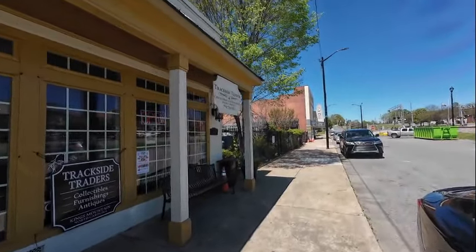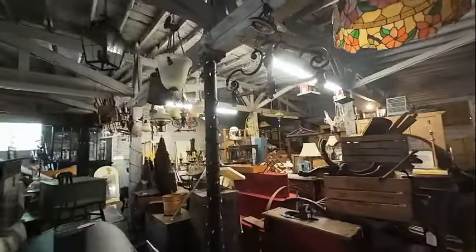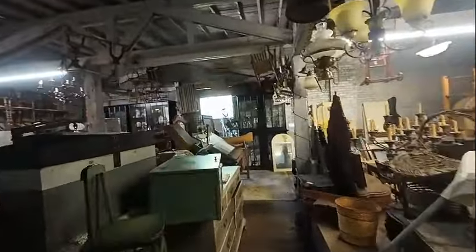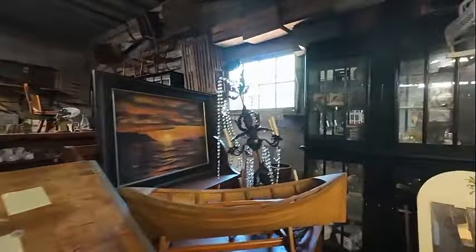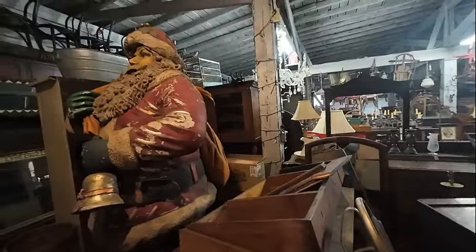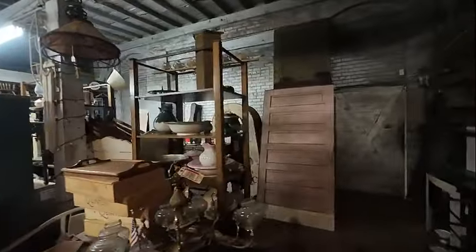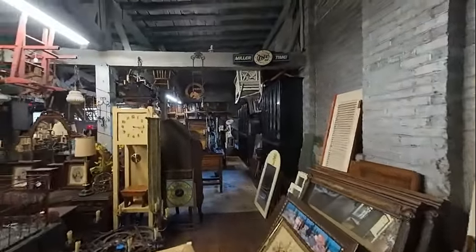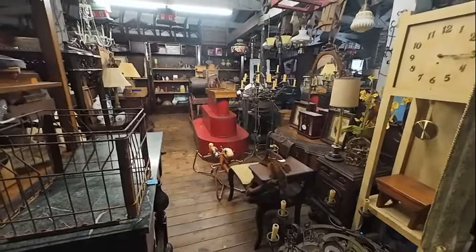Trackside Trader — collectibles and furnishings. Let's go inside and see what's here. There's a lot of cool stuff back in the back room — there's an old school doctor's scale. We came through a closed door into the back and this is pretty cool. There's a big Santa Claus, an old gas stove, and big 'O' and little 'O' parts of old signage. It's almost like you're in someone's attic. There's a three-tier type shelf over there.